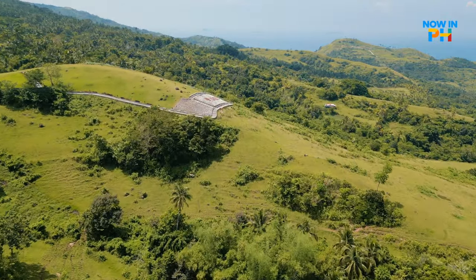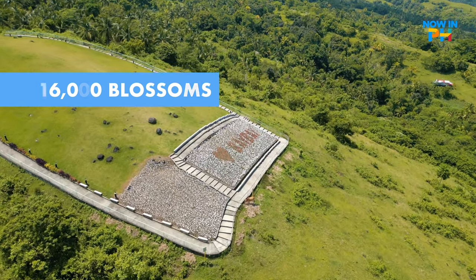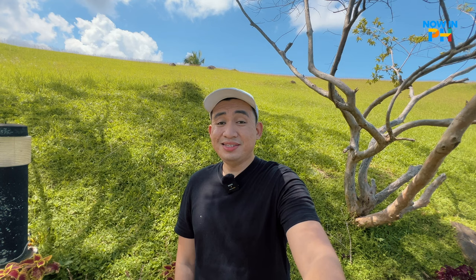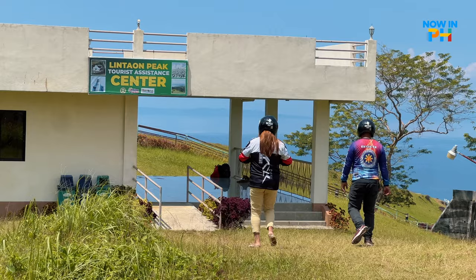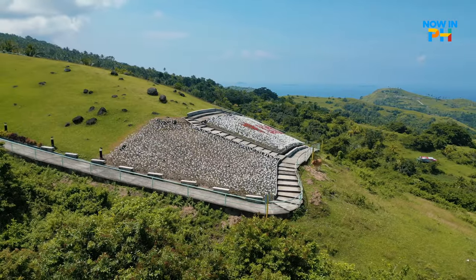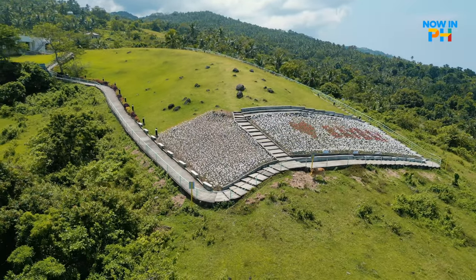Let's go back uphill to Lintaon Peak. When you're visiting Baybay, don't dare miss the city's most famous man-made attraction — the 16,000 Blossoms Park. It's about a 15 to 20-minute uphill drive south of Baybay City. If you're wondering why there are 16,000 roses, it's because the charter day of Baybay City is every June 16th. My favorite part of this park is the breathtaking views. Once you reach Lintaon Peak, you'll be greeted with a stunning panorama of Baybay City, the surrounding mountains, and the sparkling Camotes Sea.